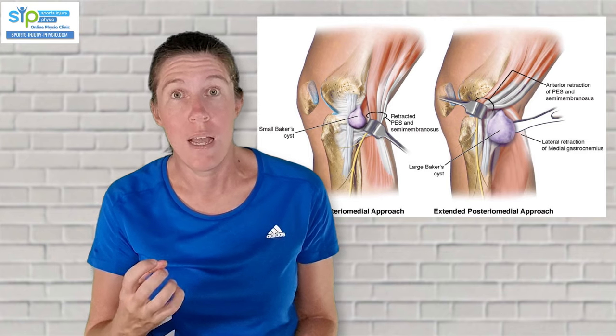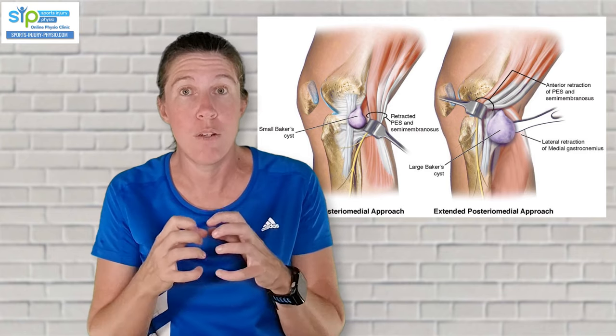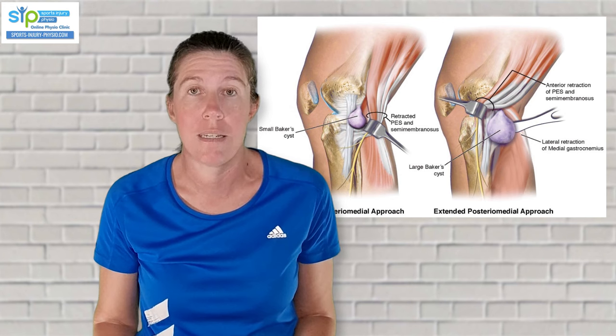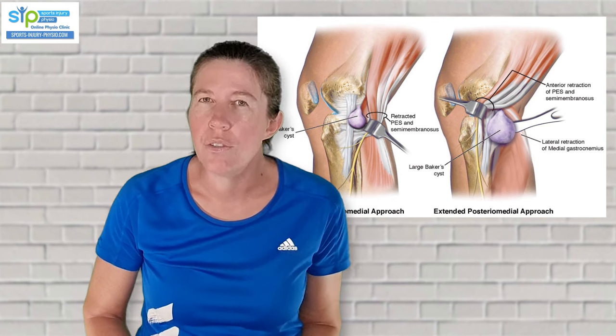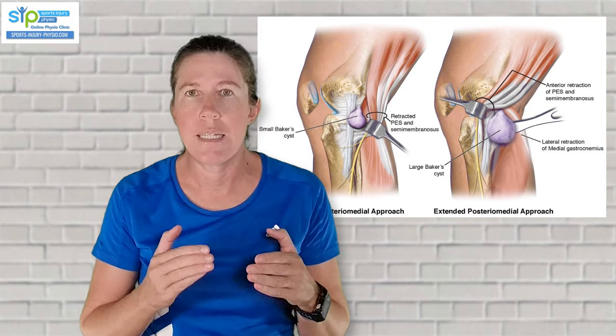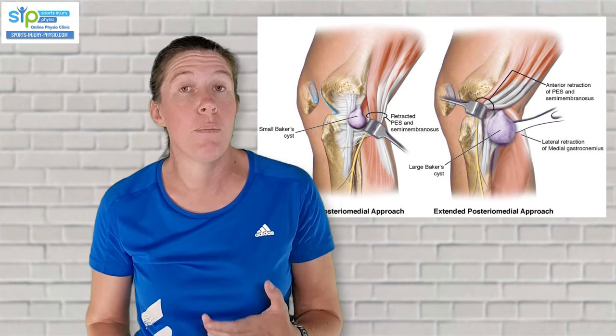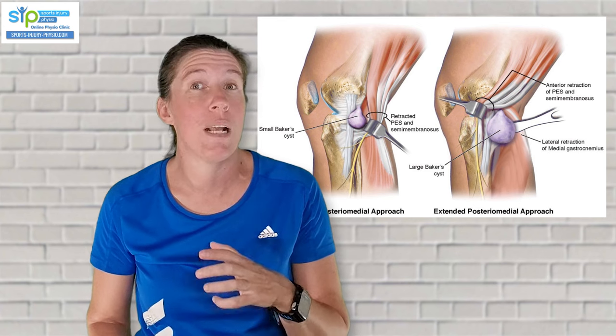Fluid from inside the knee joint can flow into the bursa. Whenever something is irritating the knee joint — like an injury or something causing more inflammation — extra fluid also moves into the bursa, causing it to extend or swell, and that then eventually forms what is known as a Baker's cyst. This is why it's not that useful to just treat the Baker's cyst and remove it, because it often just comes back. If you want to get rid of a Baker's cyst, you also have to address the cause.